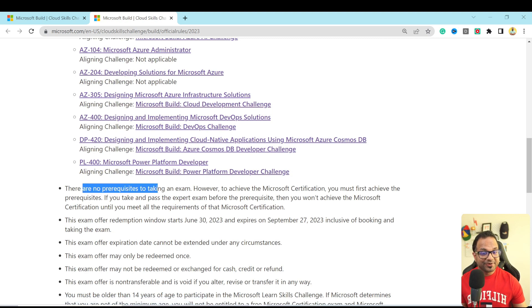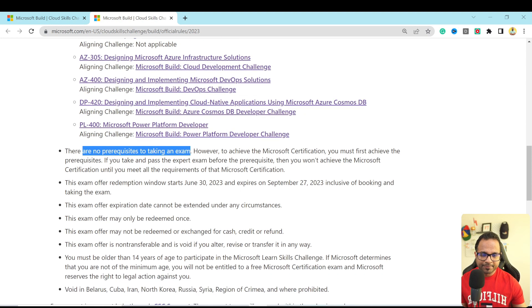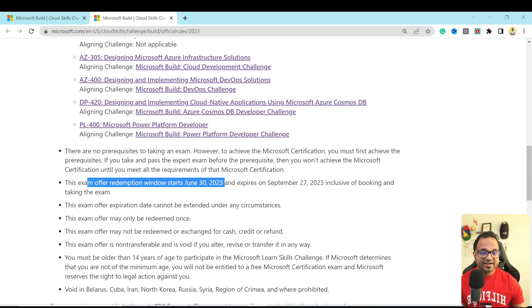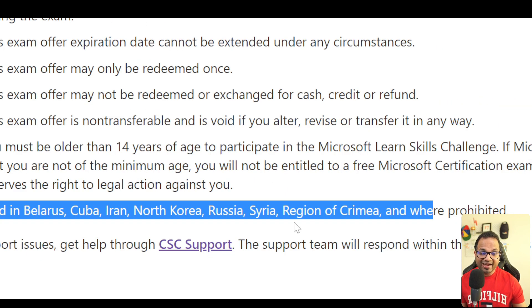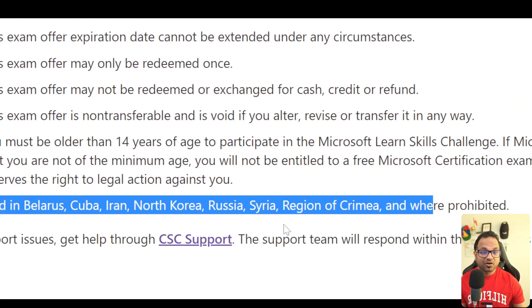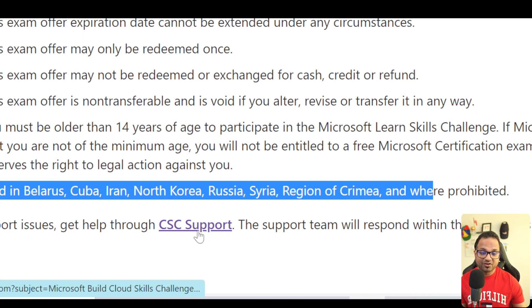There is no prerequisite to taking an exam. However, the certification itself has some prerequisites — for example, to pursue a professional certification such as AZ-400, you need to have at least one associate certification. Make sure you check that on the certification website. The offer redemption window starts on 30th June as we have already seen, and this cannot be extended under any circumstances — it is redeemable only once. This particular program is not applicable in certain countries, and if you need any further support you can contact them through the link provided.